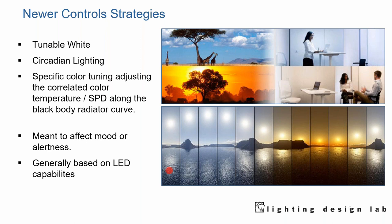Beyond traditional strategies like dimming, occupancy, and daylight harvesting, we're seeing other capabilities with LEDs that really weren't possible before. One is tunable white and another is circadian lighting — these are different things, and we'll talk about the differences and where they might apply. We can also specifically control the spectral power distribution of the light. We know it can affect mood and alertness. Generally, we weren't able to do this before we had LEDs.